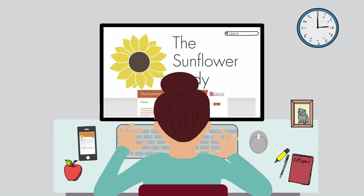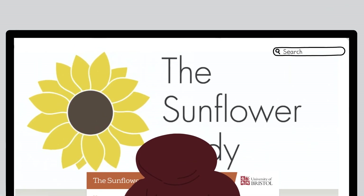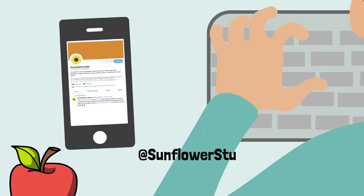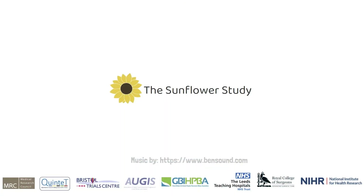If you'd like to find out more, you can visit us at sunflowerstudy.blogs.bristol.ac.uk, or you can Google 'Sunflower Study', or tweet us at sunflowerstudy. Thank you for watching.